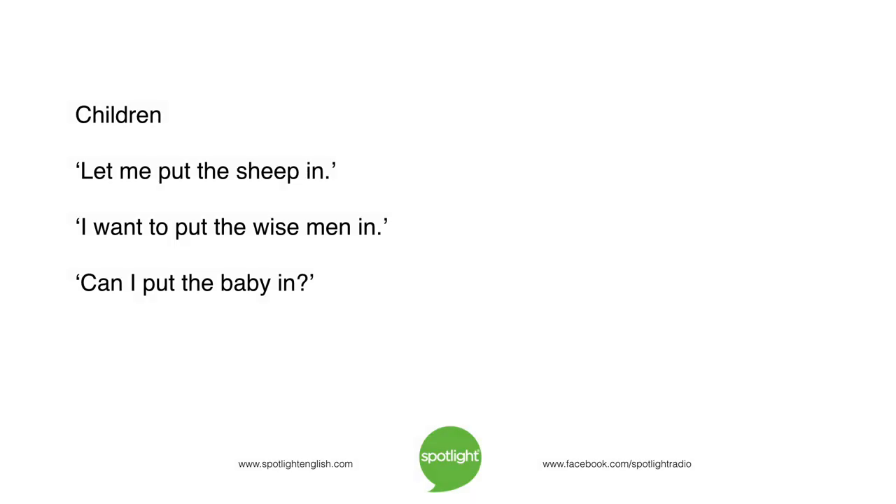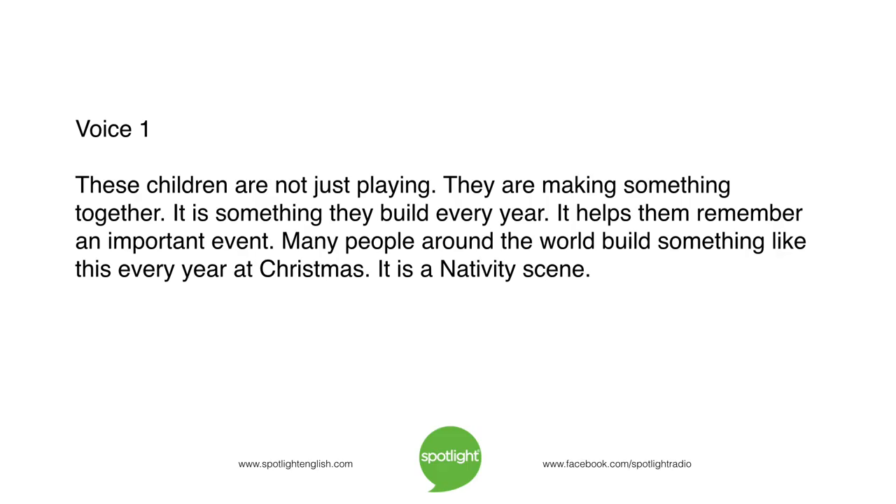Let me put the sheep in. I want to put the wise men in. Can I put the baby in? These children are not just playing. They are making something together. It is something they build every year. It helps them remember an important event. Many people around the world build something like this every year at Christmas. It is a nativity scene.